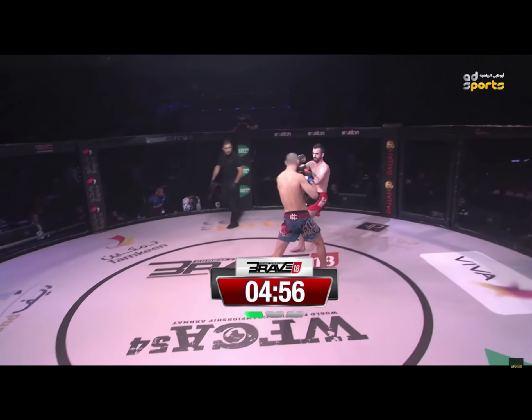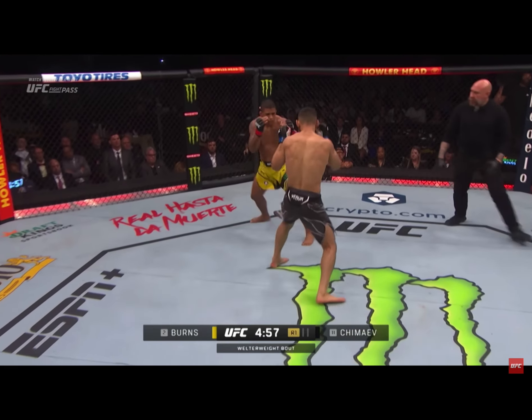In the striking, Hamzat backs his opponents up to the cage through lengthy blitzing combinations.